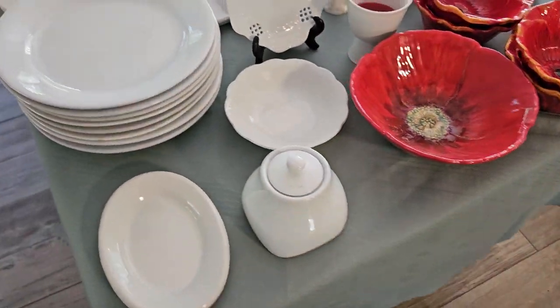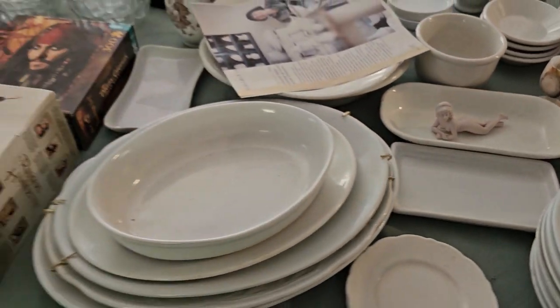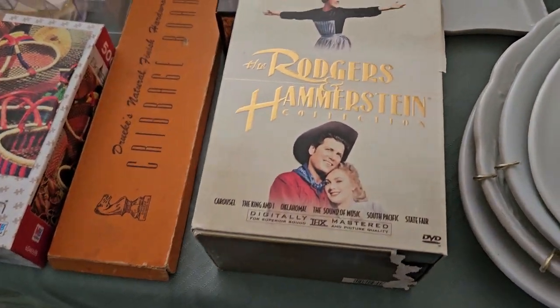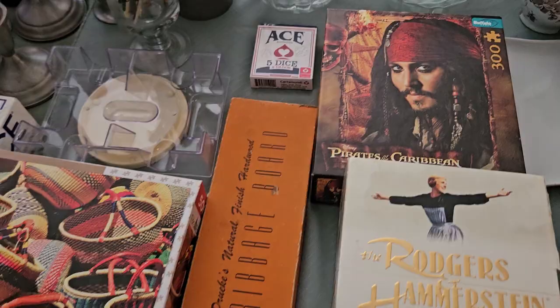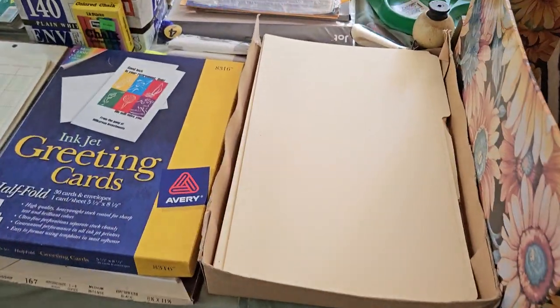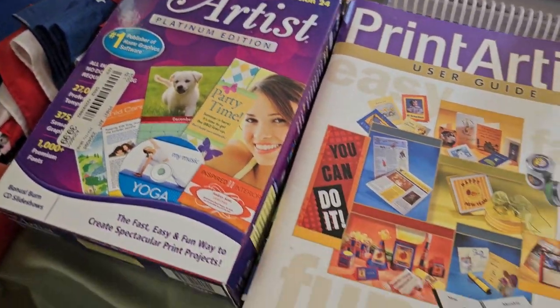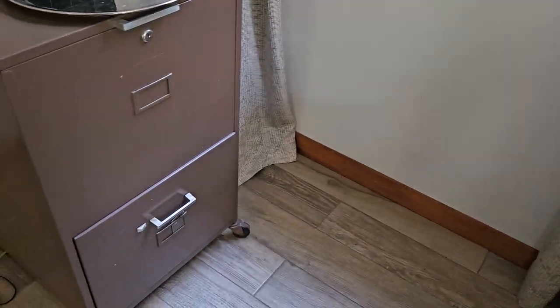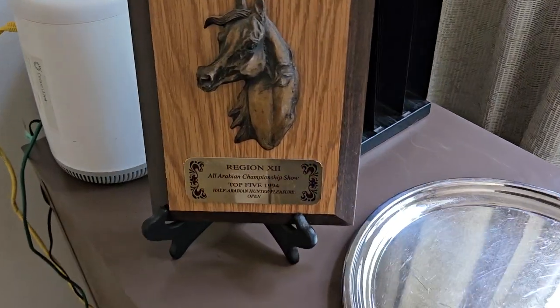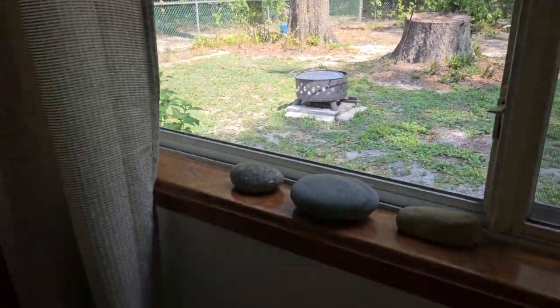Over here — isn't that cool? I've got some puzzles, got another one right here. Storage baskets and some more office supplies along the way. A little computer artist thing there. Nice filing cabinet — check this out, isn't that cool? I'm also going to show you outside the window real quick — see that fire pit right there? It's going to be for sale and it's in really, really nice condition.